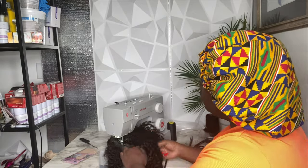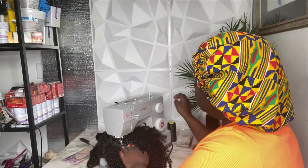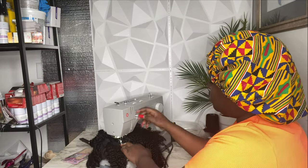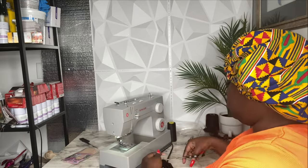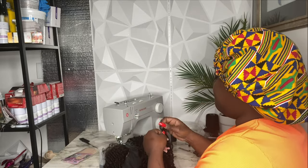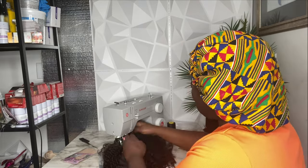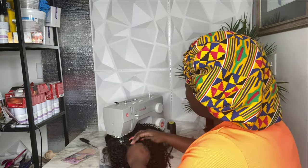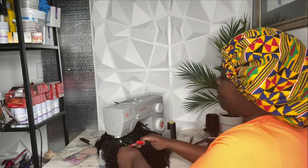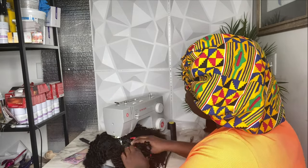I was rushing to get this wig complete because I was supposed to go out with my friends, but I had to make sure my work got done before play — I always make sure my work gets done before I go have fun. I was trying to rush, but I still took my time to make sure everything was on point. I was supposed to go out with friends — y'all are gonna see later in this vlog what happened, it's too funny.